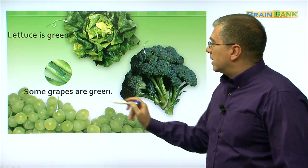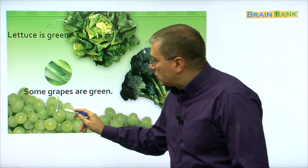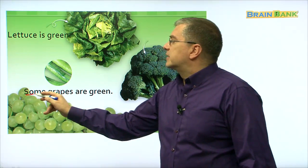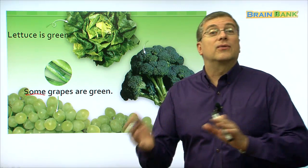Down here, what are these? Some grapes are green. Look at the grapes — they're small and round and they're all together. Let's read together: some grapes are green. It says 'some' because not all grapes are green. Some grapes are purple, right? So there are different colors for grapes.